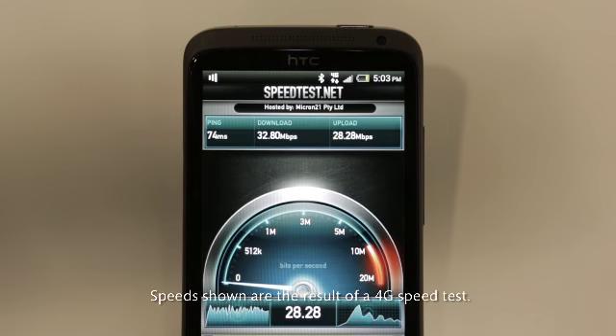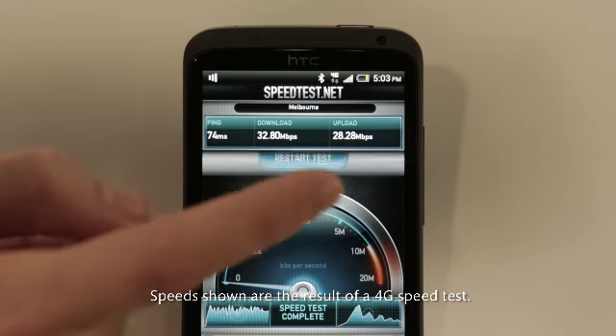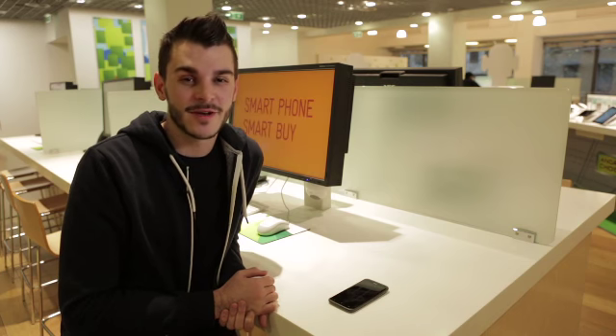Even outside 4G coverage areas, you'll still be able to get the advantage of Telstra's NextG network, which is already the fastest 3G network in Australia. The HTC One XL has Telstra's blue tick of approval for use in rural areas, which means you'll get superior coverage when you're travelling around Australia.